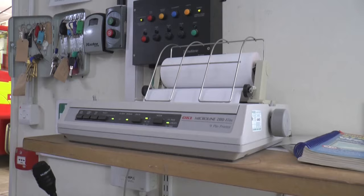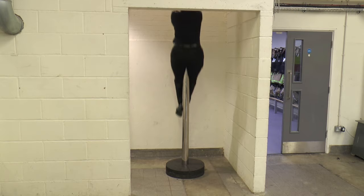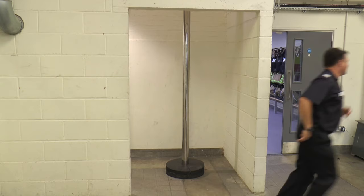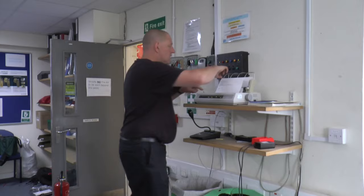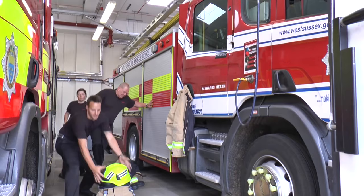Fire and rescue — what's the address of the emergency? Listen carefully, there's an emergency! Let's go! Fire! The alarm has sounded and the firefighters spring into action.